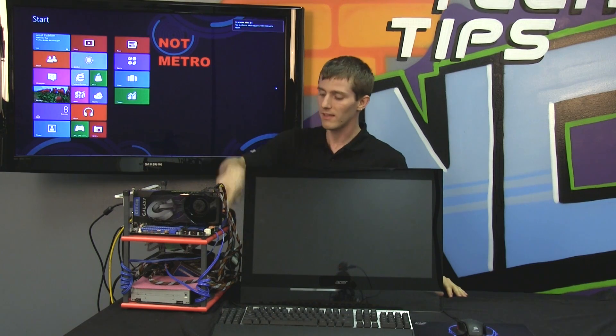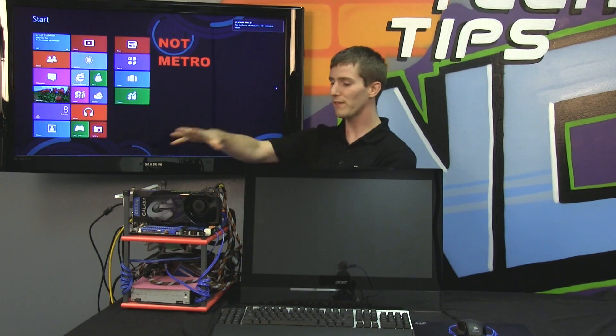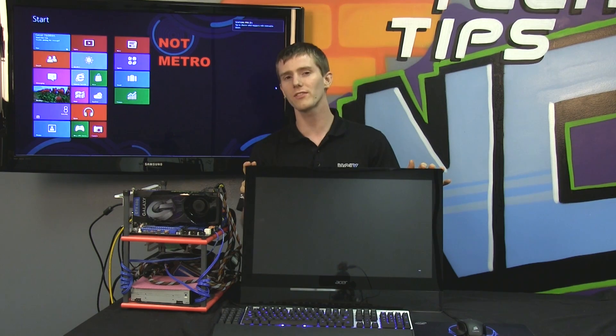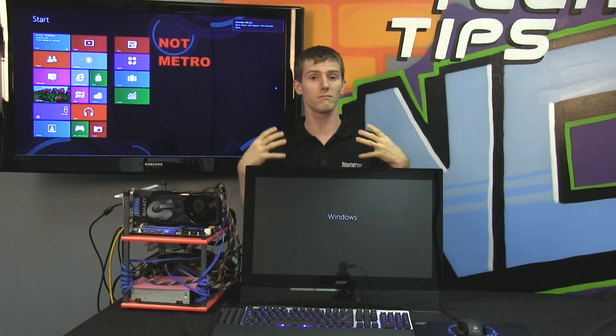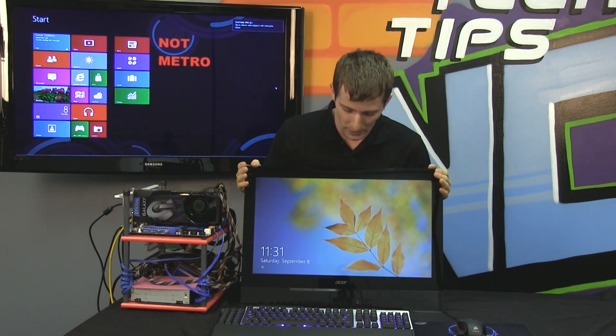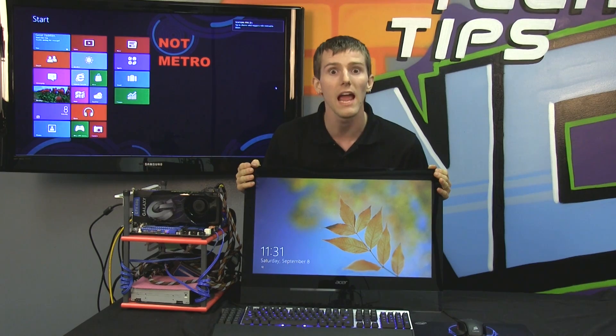Welcome to NCIX Tech Tips. As I press the power button on this enthusiast class gaming PC with a Core i7 and GTX 680 and a boot SSD, I want to take you guys along with me on a little voyage of discovery about how Windows 8 is going to seriously alter the way — look at that, it's booted up already — everyone uses their PCs, even enthusiasts.